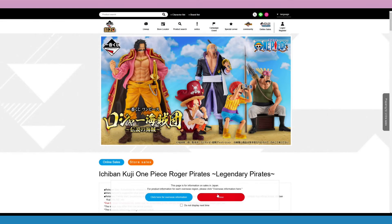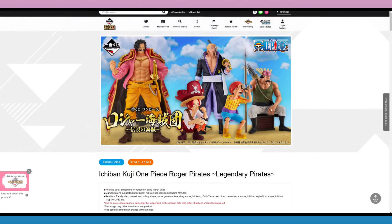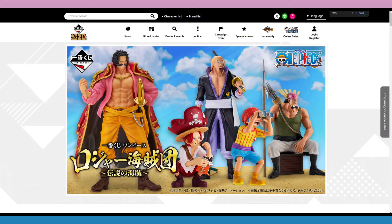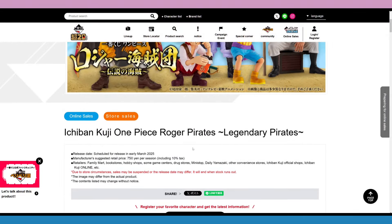There's a new Ichiban Kuji set — the Roger Pirates. I was surprised to see this one. The Whitebeard Pirates set came out, which I liked, and now they're doing Roger. They're coming out in Japan in March 2025. I haven't seen any listings for these Ichiban Kuji releases on Big Bad Toy Store, Otaku Mode, or Crunchyroll, but this page just showed up a day or two ago, so they have plenty of time to show up everywhere else.